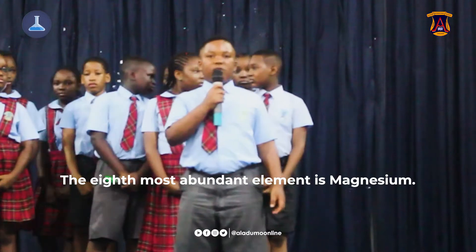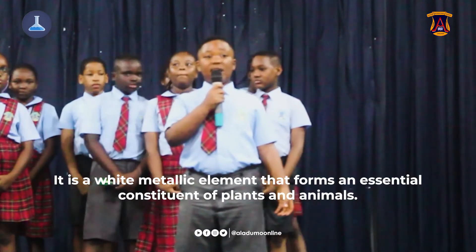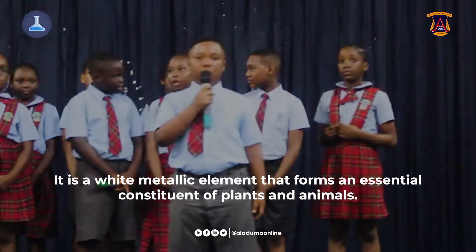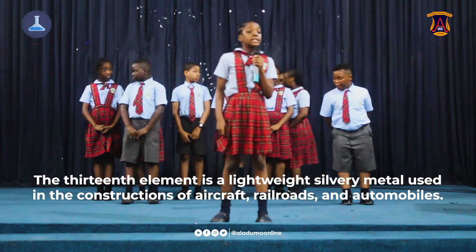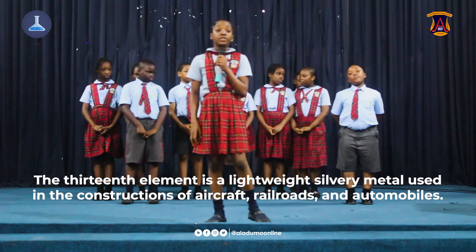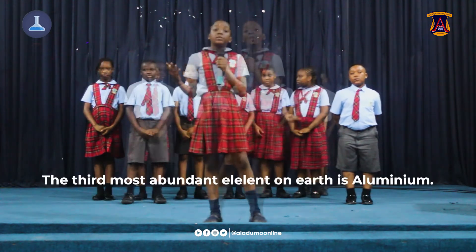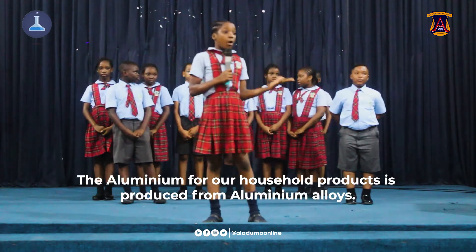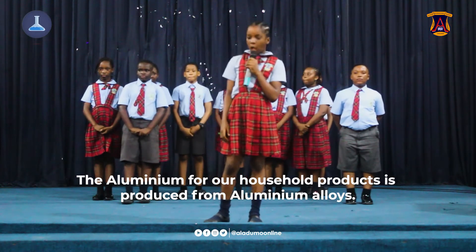The eighth most abundant element is magnesium. It is a white metallic element that plays an essential role in biological functions. Aluminium is a lightweight silver metal used in the construction of aircraft, railroads and automobiles. It is the seventh most abundant element in Earth. Aluminium foil is produced from aluminium alloy.